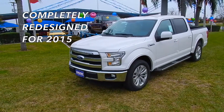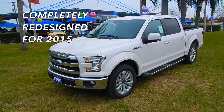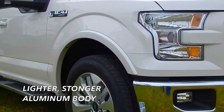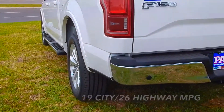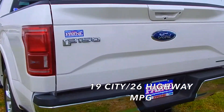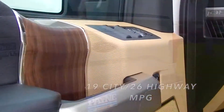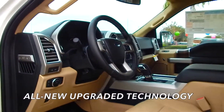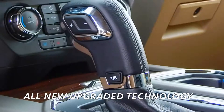With an all-new aluminum body that's lighter and stronger than ever, brand-new F-150 is here to work, all while delivering an EPA-estimated fuel economy rating of 19 city, 26 highway, 22 combined MPG. Step inside our larger cabin, and you'll quickly begin to notice the increase in quality that you can only find in a Ford.